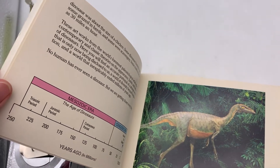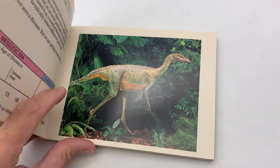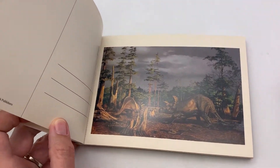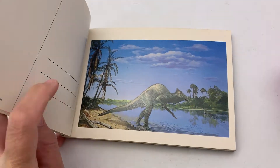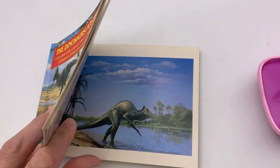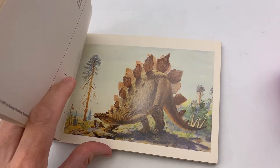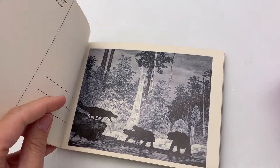It is new old stock — none of the postcards have been removed and you can see it is unused. I'm just going to show you all of them actually, so you know exactly what you're getting. I think I missed a page — maybe not. Super super cool.